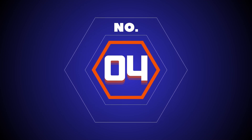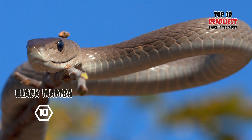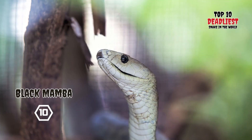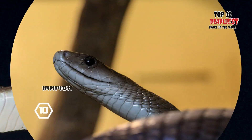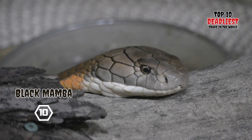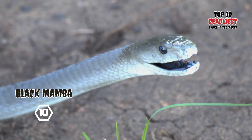Number 4: Black Mamba. The black mamba, Dendroaspis polylepis, is a species of mamba snake renowned for its significant size, remarkable speed, and highly potent venom. It is native to Sub-Saharan Africa and ranks among the continent's most perilous snakes. The average length of a black mamba is approximately 2 to 2.5 meters (6.6 to 8.2 feet), although some individuals can reach a maximum length of 4.3 meters (14 feet).